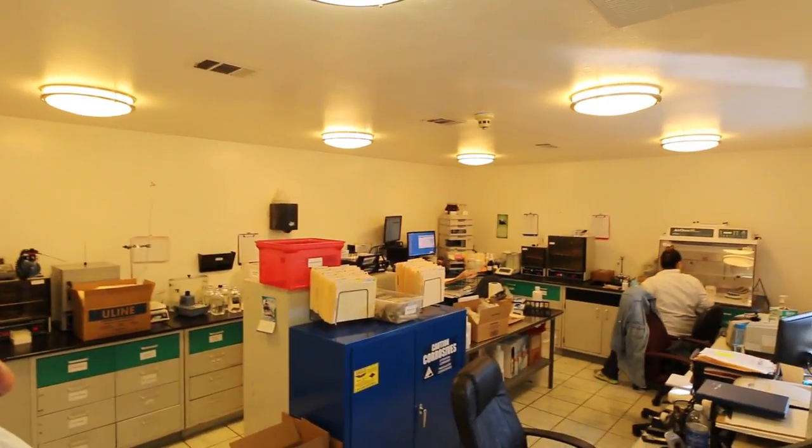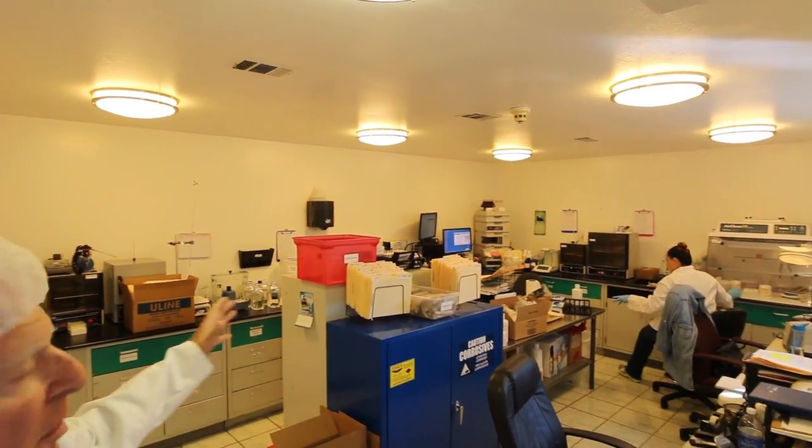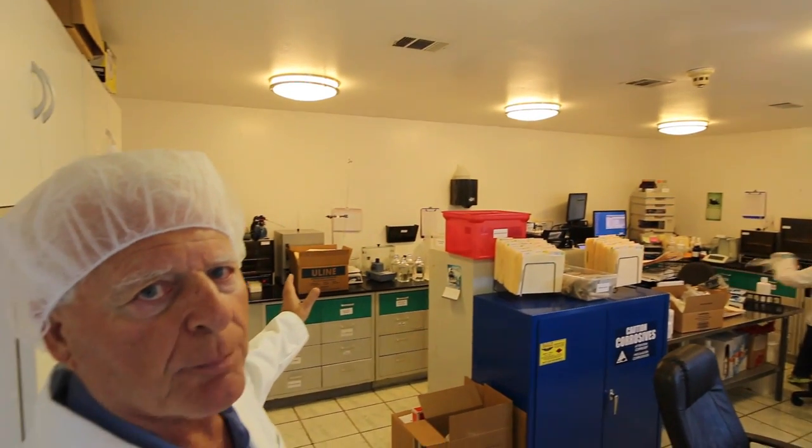And here we have our own laboratory where we inspect the product for purity and quality. We have four or five people working in this lab, so we have our own lab — we don't have to go outside. It's important.